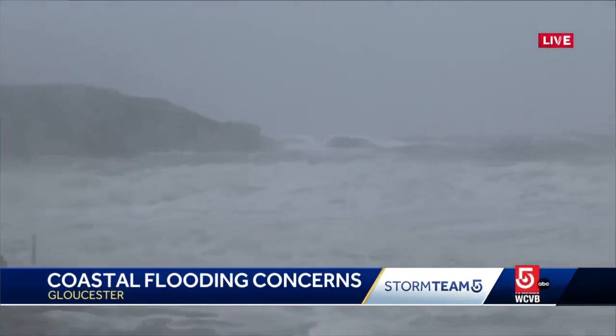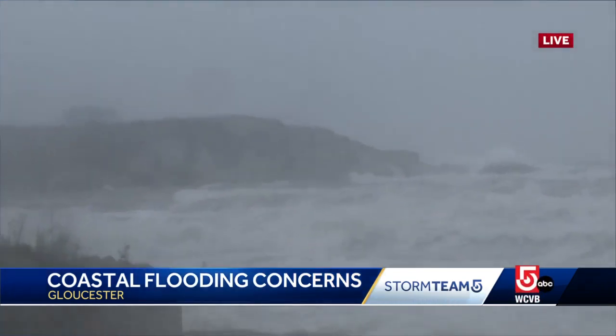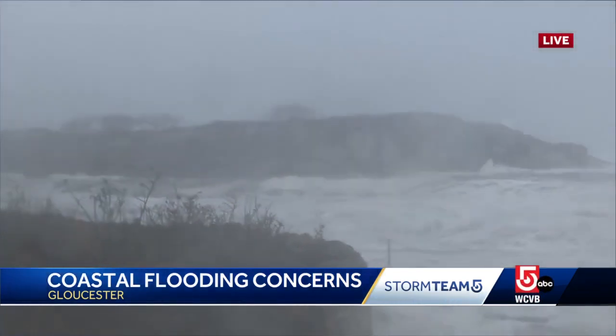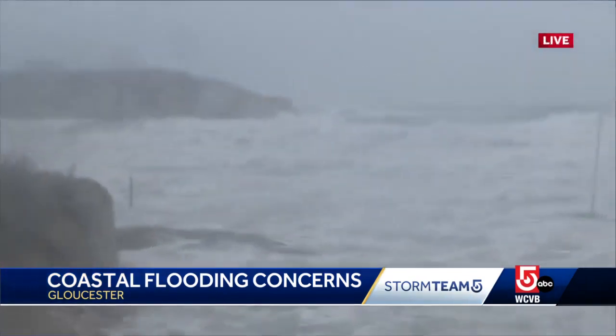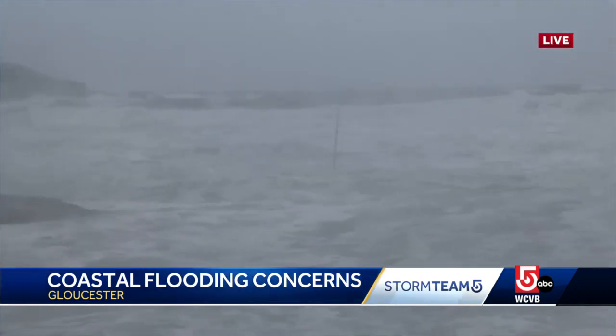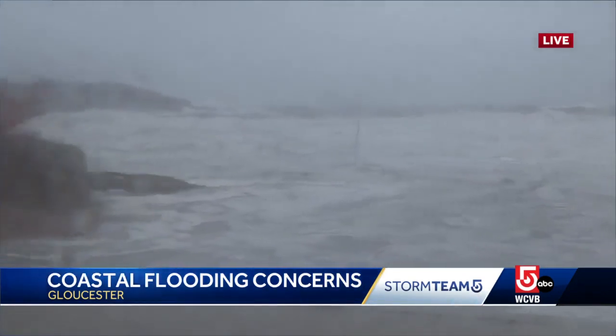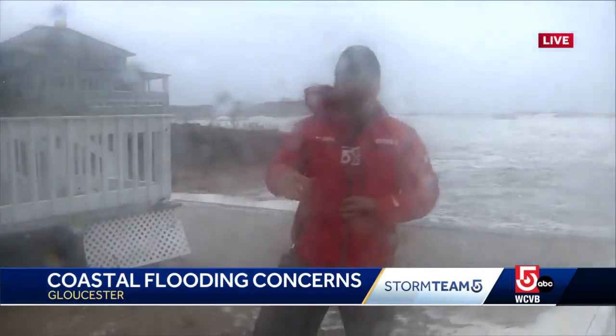Back here live in East Gloucester near Good Harbor Beach. You can see this barrier island here — the waves have just been crashing up against that and really getting above that island. Massive waves crashing down here, and in the foreground you can see they've still been coming in, flooding out this patio. We spoke to the owner of this business right here. He says they sustained some damage, but all in all, things could be a lot worse given how strong this storm was.